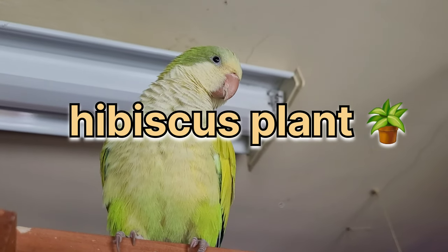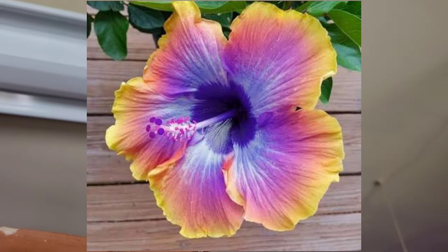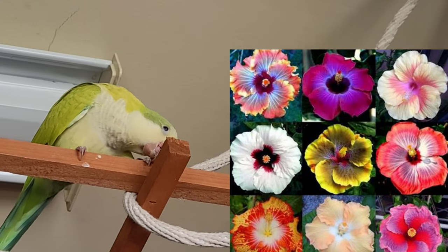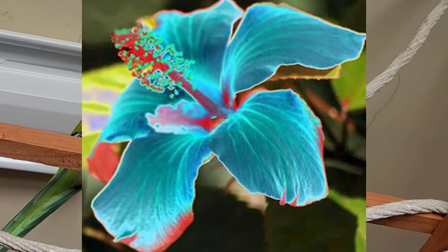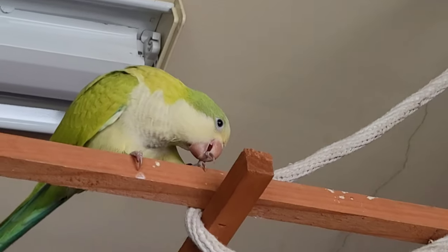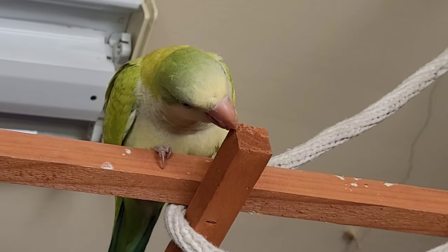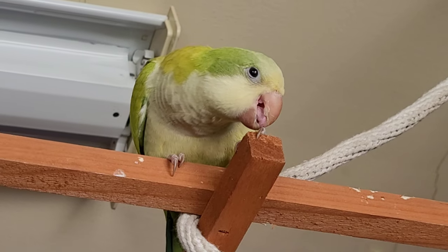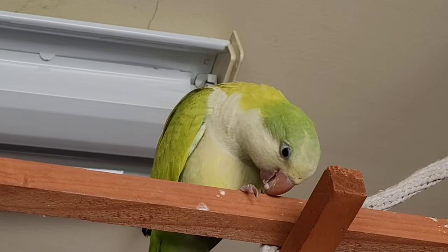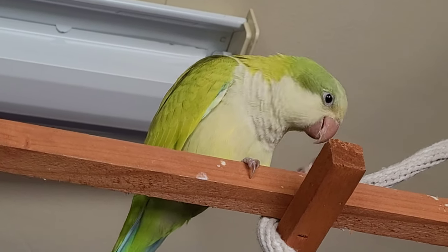Last but not least, number five: the hibiscus plant. It comes in a variety of colors, sizes, and shapes, and it is a tropical plant. It can actually be found in these birds' native environment, so if you're trying to go natural — something the bird would be used to — this is one of those plants to make it feel at home. Of all these plants, the hibiscus is probably one of my favorites; it just offers such a unique pattern, designs, and variety of color. I don't have a lot of these plants in my aviary yet, but I do plan to, and that would definitely be one I'd get.